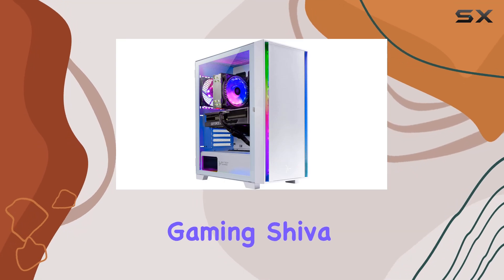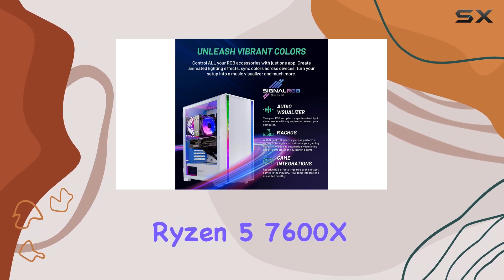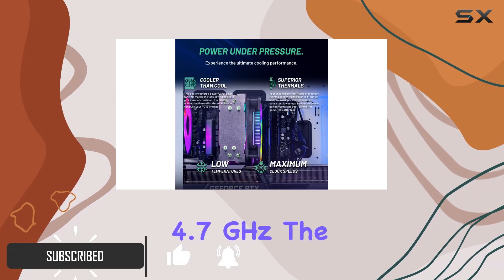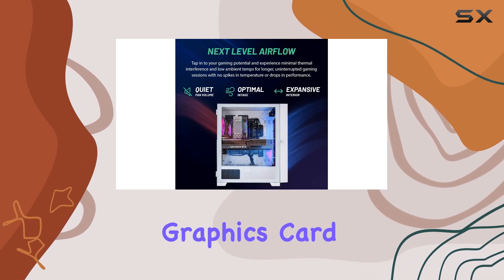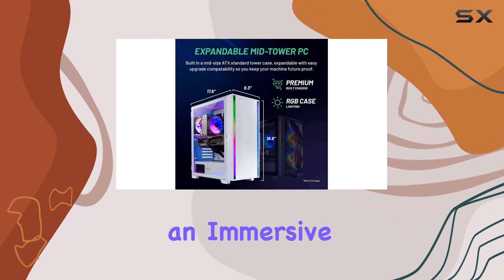The Skydeck Gaming Shiva is an impressive gaming PC desktop that packs a powerful punch. With its AMD Ryzen 5 7600X processor, you'll experience lightning-fast performance, clocking in at an impressive 4.7GHz. The NVIDIA RTX 4060 graphics card ensures smooth and realistic gaming visuals, making it a dream come true for gamers seeking an immersive experience.